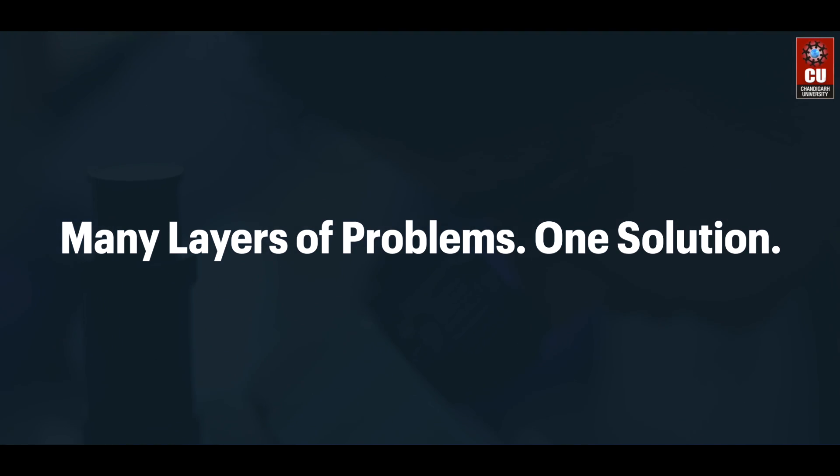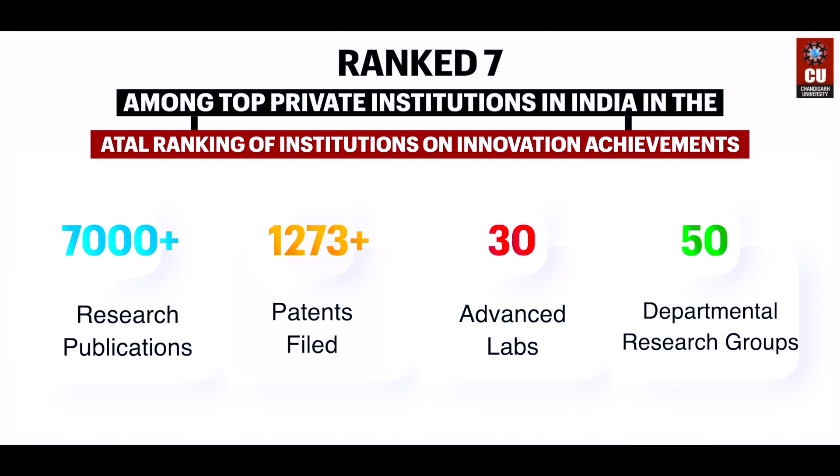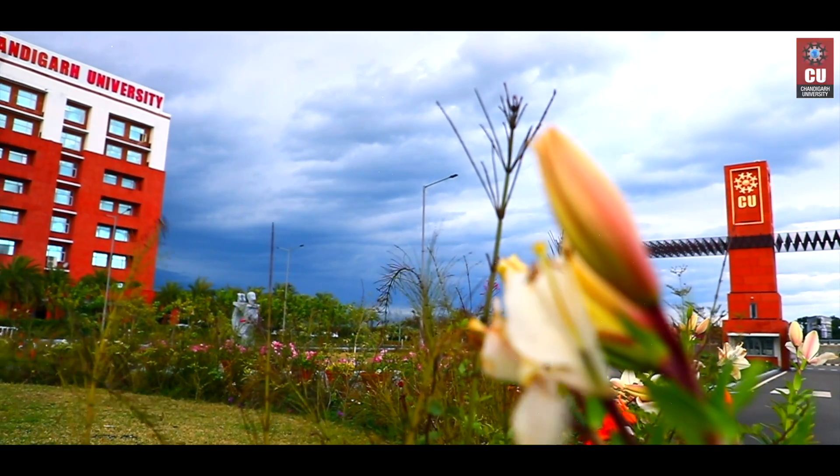Many layers of problem, one solution. Make way for your dreams. Enroll today.